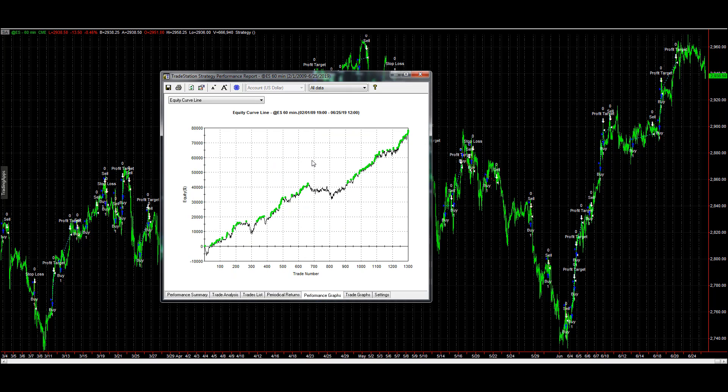This is a basic e-mini S&P strategy, really simple. You can tell it's not optimized because the rules are just a couple of rules — a thousand dollar stop-loss, thousand dollar profit target, no optimization. It is long-only. If you test it before 2009, it's not as good — I'm going to show you the full picture of that as well.